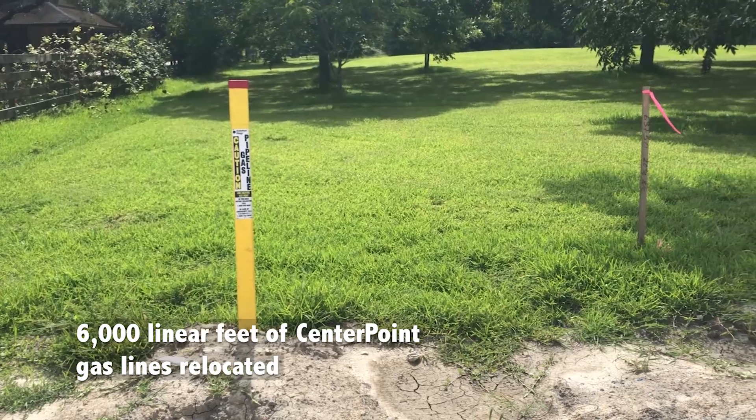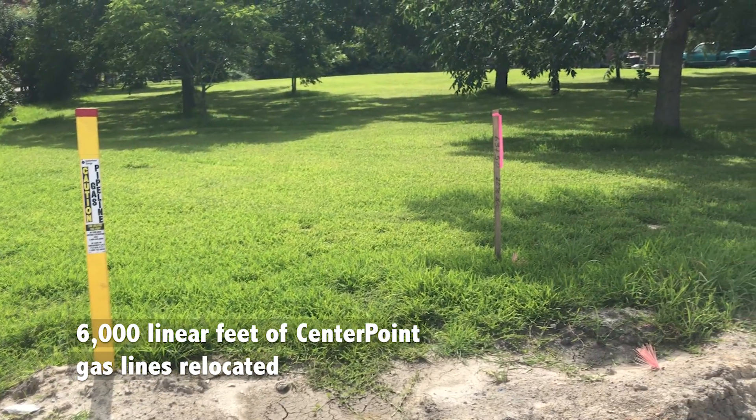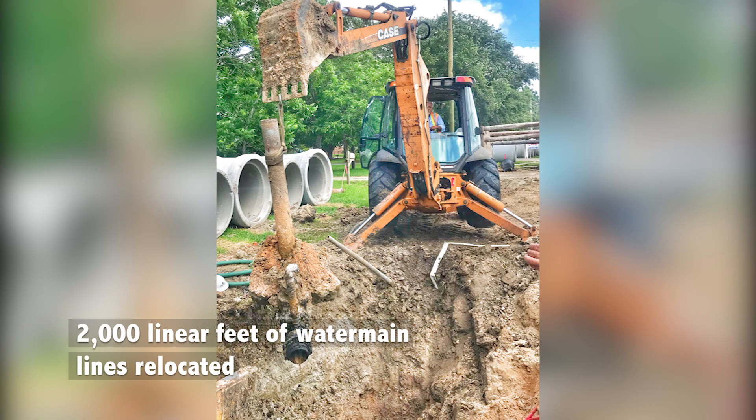6,000 linear feet of CenterPoint gas line has been relocated — that's equal to 1.1 miles — and 2,000 linear feet of water main has been relocated.